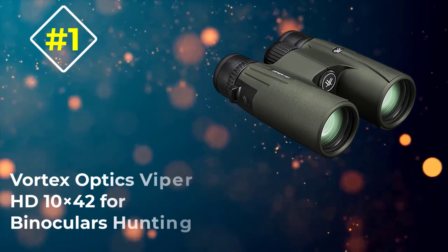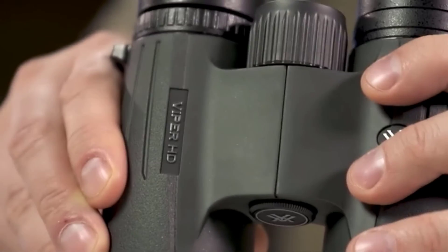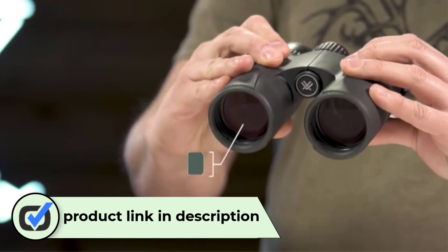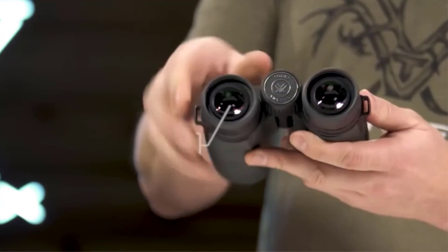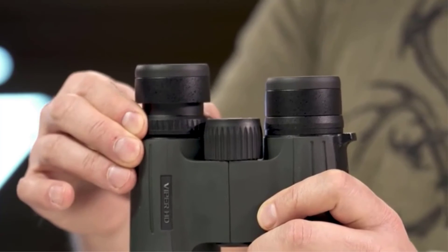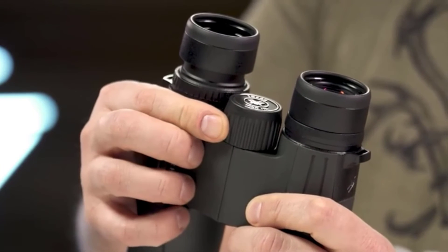Number one: Vortex Optics Viper HD 10x42 binoculars for hunting. Featuring an impressive combination of performance and durability, the Vortex Optics Viper HD 10x42 are the best binoculars for hunting on the market. With 10x magnification and a wide field of view you won't have trouble spotting distant targets. Built to withstand brutal outdoor conditions, these may be the only pair you ever need. They're waterproof and fog proof with an O-ring seal that repels dirt and debris.